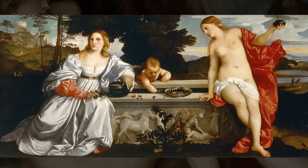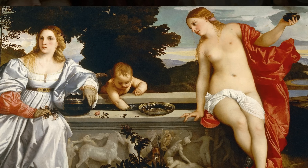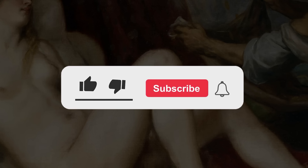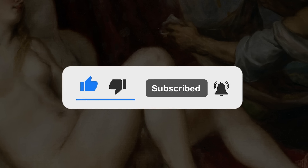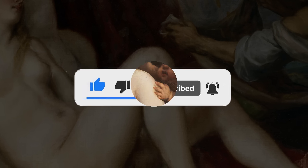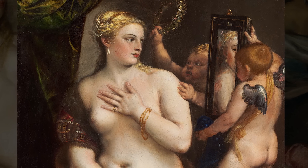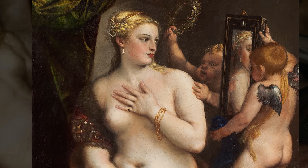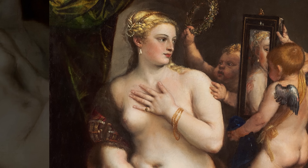That's all we have time for in Part 1, but be sure to visit Part 2 of Angels of Titian to view more amazing paintings and learn more about Titian. Make sure to subscribe to our YouTube channel by selecting the Subscribe button below. We would appreciate a thumbs up, and please feel free to share the video on your preferred social media service. We are super excited about you watching our video and look forward to your continued support.